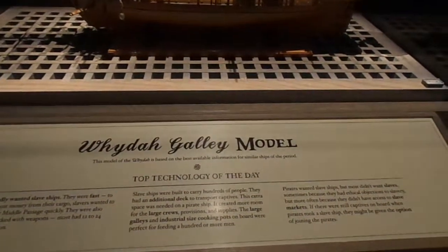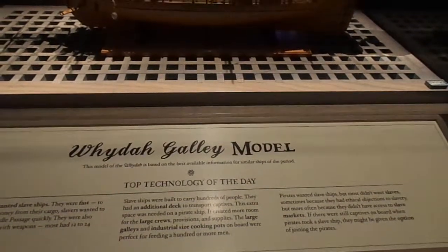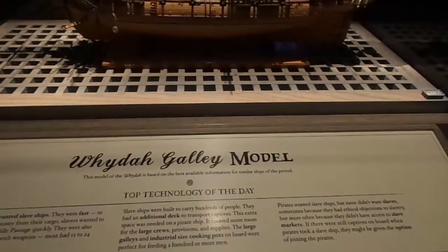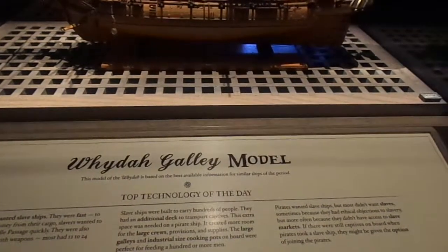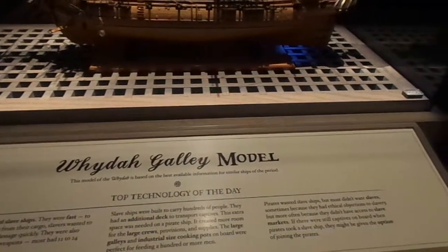Slave ships were built to carry hundreds of people and had an additional deck to transport captives. This extra space was valuable on a pirate ship because it created more room for the large crew's provisions and supplies. The large galleys and industrial-sized cooking pots on board were perfect for feeding a hundred or more men.